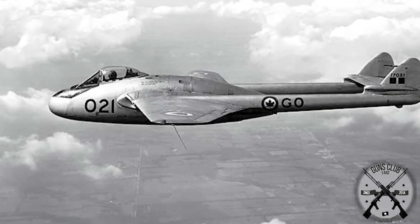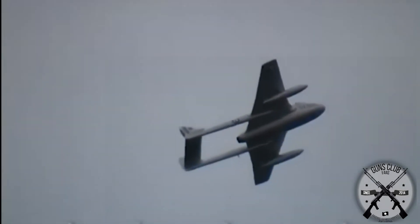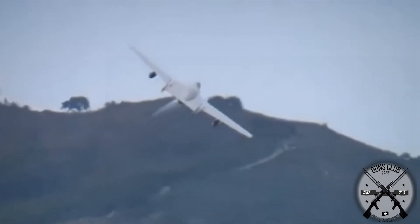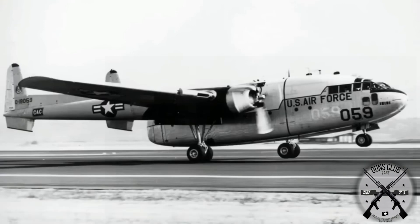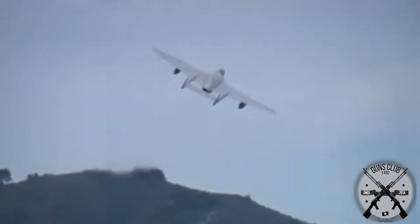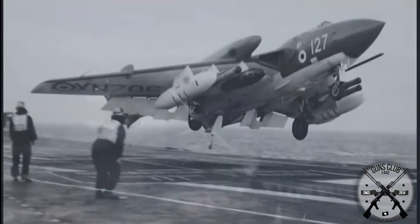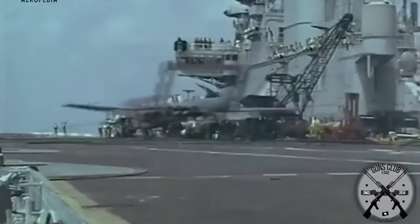Mexicans should know the de Havilland Vampire well, as they were used by Mexico during the 1960s. 3,268 Vampires were produced. There were also transport planes that used this concept to take advantage of more space and have larger rear doors, like the American Fairchild C-119 Flying Boxcar, which was introduced in 1949 and ended up being retired in 1955 to be replaced by the C-130 Hercules. At the beginning of the Cold War, despite the fact that twin-tail planes presented many quite beneficial advantages, these were quickly displaced by single-tail planes, as the advantages they presented were not useful enough compared to their great disadvantages.